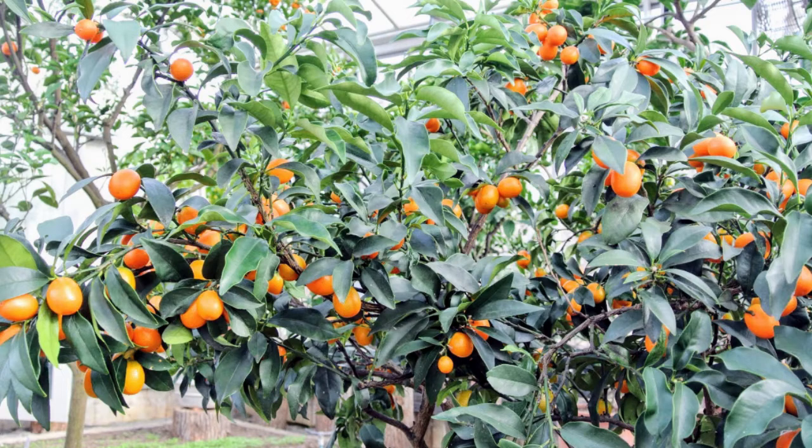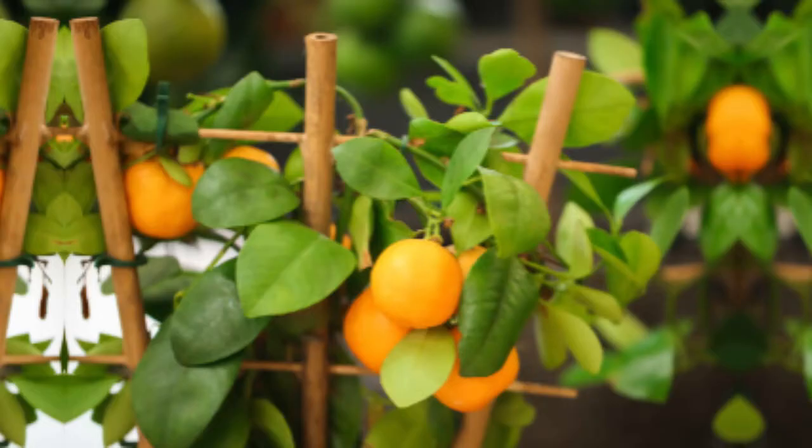Citrofocinella Mycocarpa, or Calamondin for all the left-brainers, is a small bushy evergreen tree or shrub belonging to the rue family.